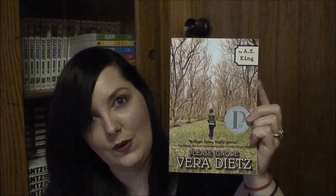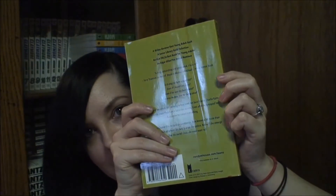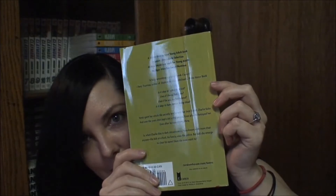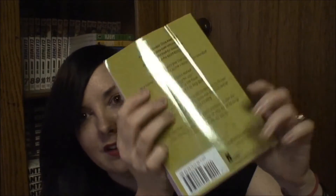The next book is Please Ignore Vera Dietz — however you say that — by A.S. King. You can see where the light is shining weird: it's not a crease, it's a bend in the book. There are a couple of bends, and that's the only thing wrong with it, other than a remainder mark on the back cover, which is a little annoying. But this is in a lot better condition than I thought it would be. I got this because I've heard a lot of people talking about it — there was only one copy and I expected someone to buy it out from under me. This was only $1.39.